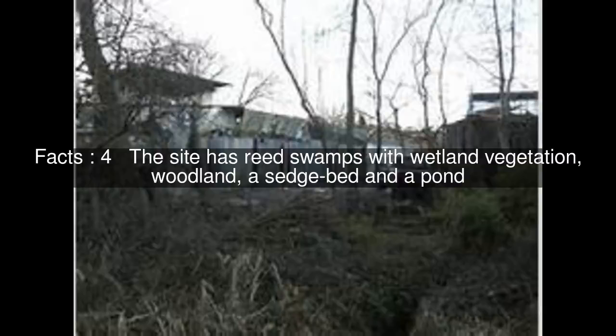The site has reed swamps with wetland vegetation, woodland, a sedge bed and a pond.